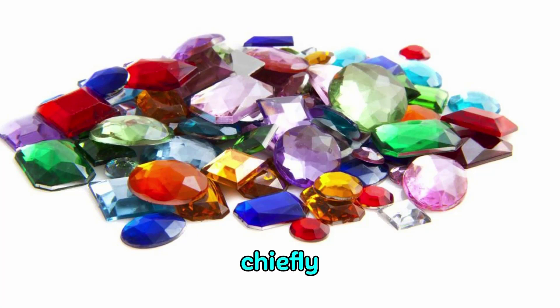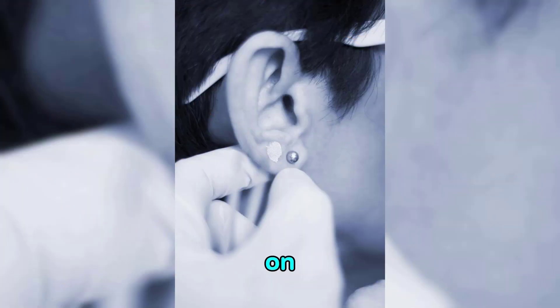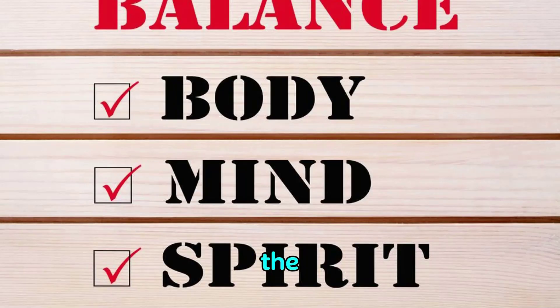What's causing this dizziness much of the time is a little calcium gem in the wrong part of the ear — they're drifting around. They will intrude on the correspondence between the hairs and the nerves that go into the ear and to your mind. This will influence your balance and your capacity to feel stable.